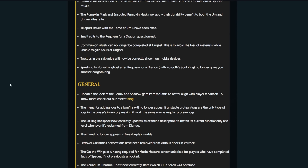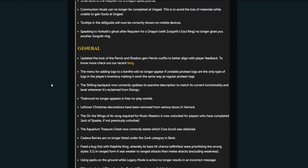Speaking of Volcast and ghosts: after Requiem for a Dragon, it no longer gives you another Zorgoth ring. Damn. Gutted.